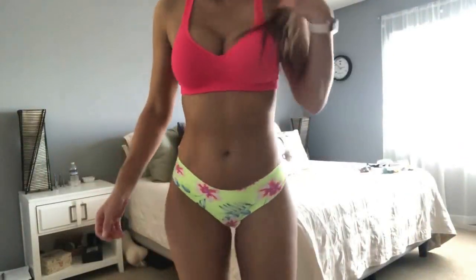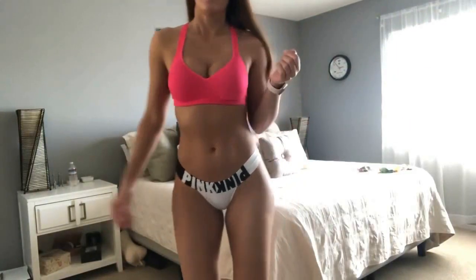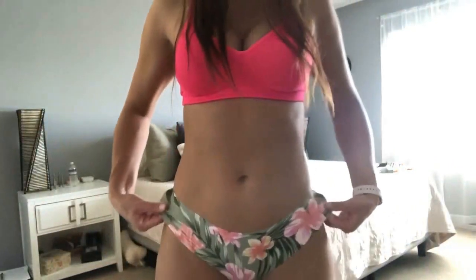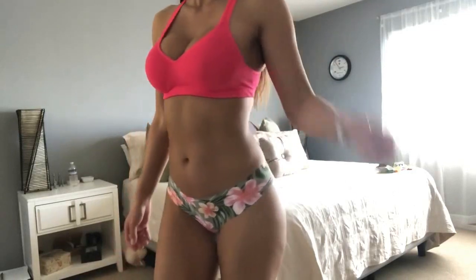I love the colors on this one — it's so bright and summery. I'm ready for the beach. Could you imagine me on the beach in this? I love these tropical patterns, they're so cute. I love that you guys buy my panties because then I get to buy new ones.